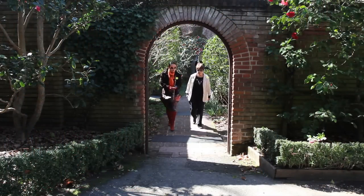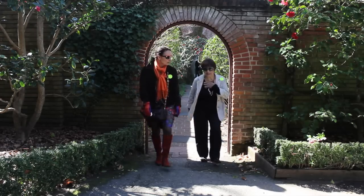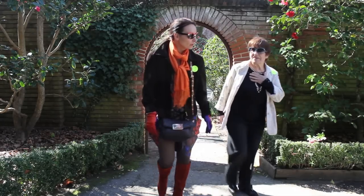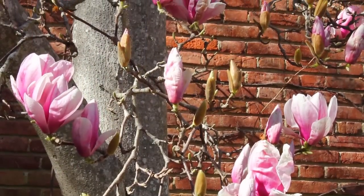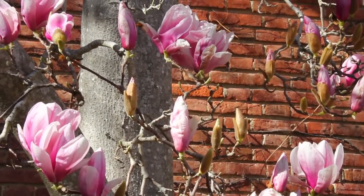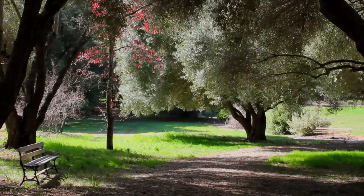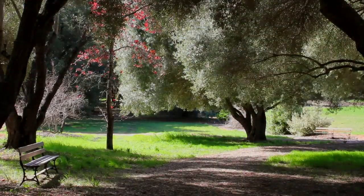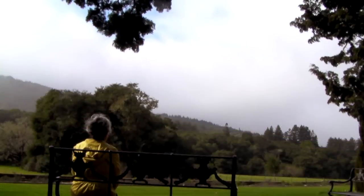While volunteers certainly enjoy the opportunity to share Filoli with others, the value of weeks of training and regular volunteer shifts is often far more personal. I'm an attorney. I am a partner in a law firm in San Mateo. I work insane hours. And coming to Filoli, it just is a place of tranquility, and there's something about this location, this setting. I just feel renewed every time I come. It's a gift to me, honestly.